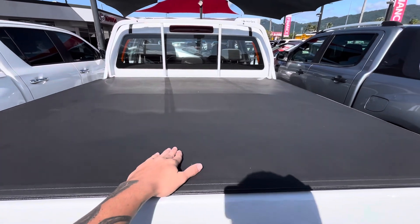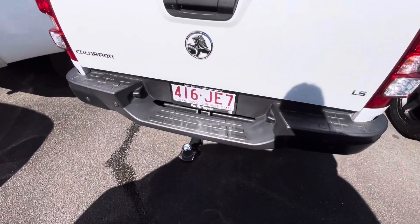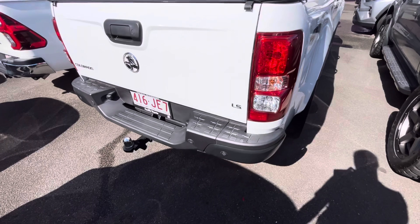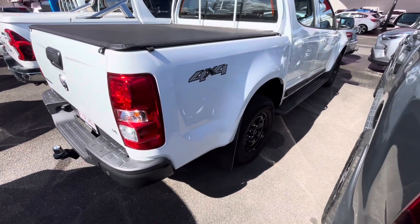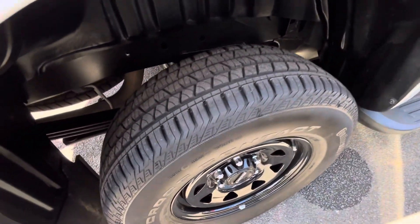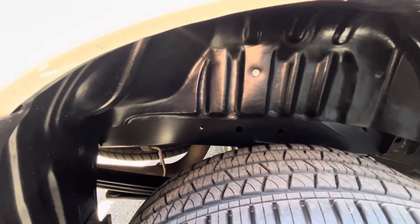Coming through the back, you do have those rear parking sensors. You also have a soft tonneau cover up here, as opposed to the other one, and there's a towbar already fitted with a wiring harness. Now if your trailer doesn't hook up to that wiring harness, you can just go to Bunnings or BCF and get a trailer plug extension to change whatever size you need. The rest of the tub is all nice and clean.